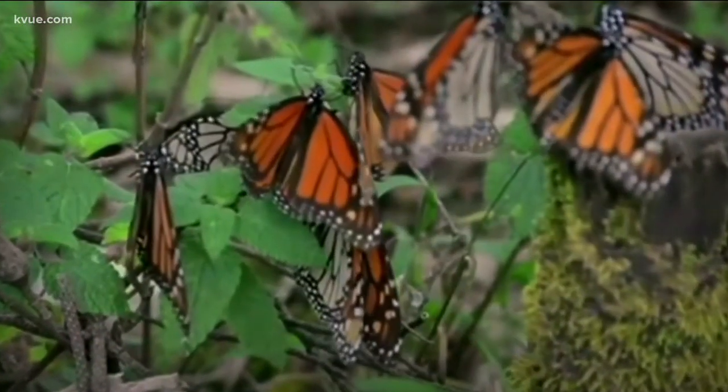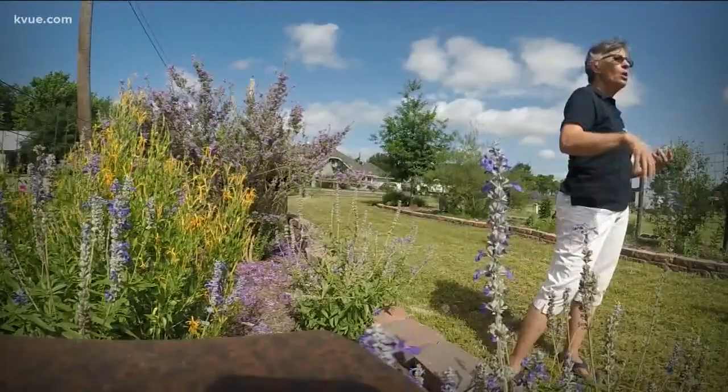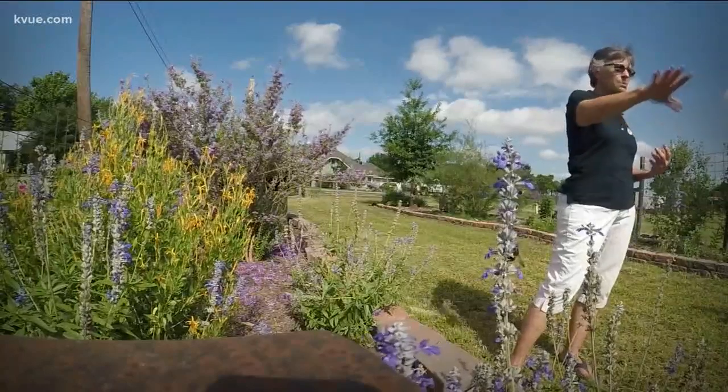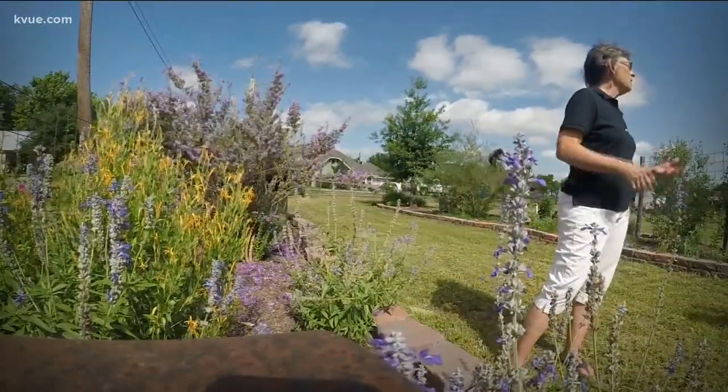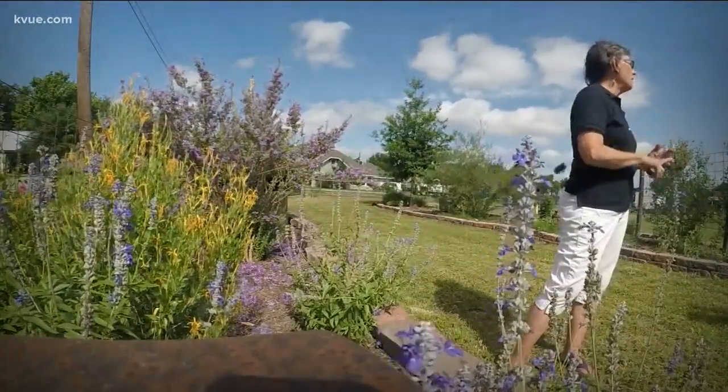They're drinking the nectar and that's what's feeding them. So all of these blooming plants here are nectar-producing plants for bees and butterflies and hummingbirds.